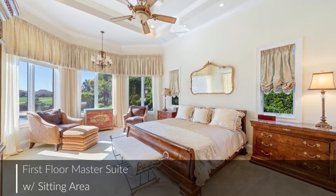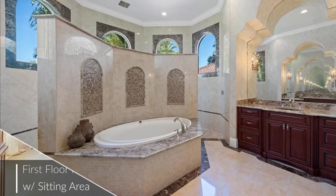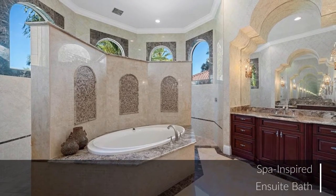The first floor master suite offers a separate sitting area, dual walk-in closets, and a master bath which is a spa-inspired oasis.